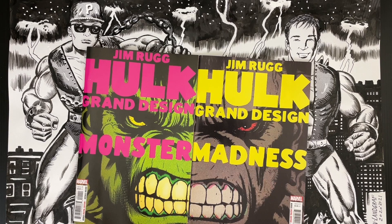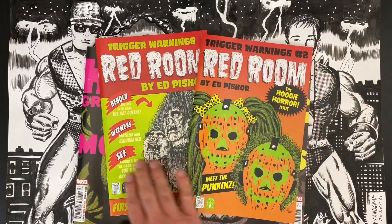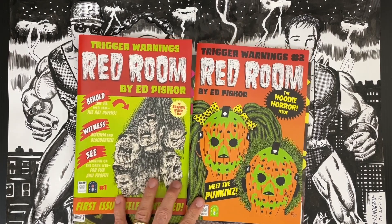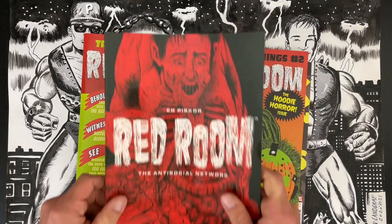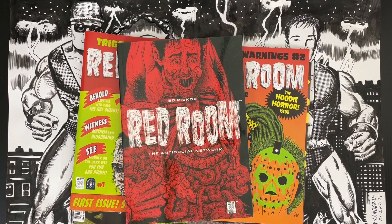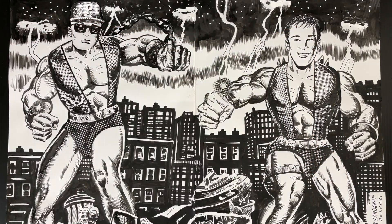Cartoonist Kayfabe is brought to you by the comics that Ed Piscor and I make. Hulk Grand Design Monster and Hulk Grand Design Madness is my latest comic — in comic shops everywhere now, a retelling of the 60-year history of the Incredible Hulk featuring me as writer, artist, colorist, and letterer. Red Room Trigger Warnings — now available in comic shops everywhere, banned in 23 countries and 11 comic shops. Murder on the Dark Web for Fun and Profit — the second season, but every issue is self-contained. The Antisocial Network is the collection of the first season of Red Room.